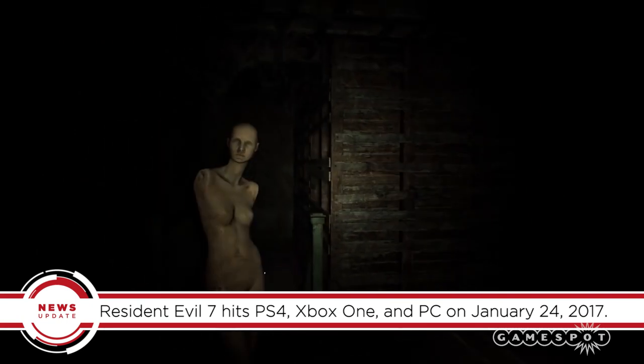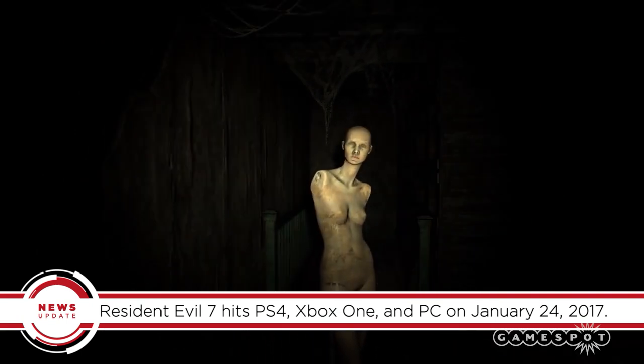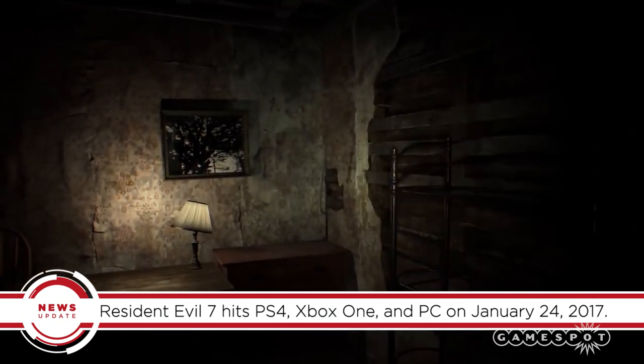Resident Evil 7 hits PS4, Xbox One, and PC on January 24th, 2017.